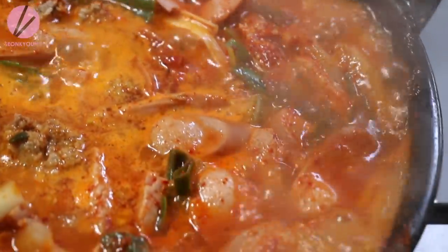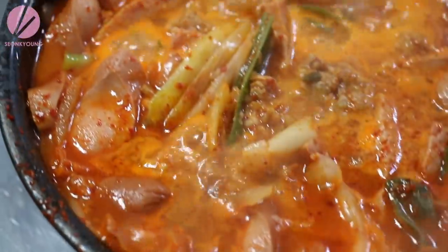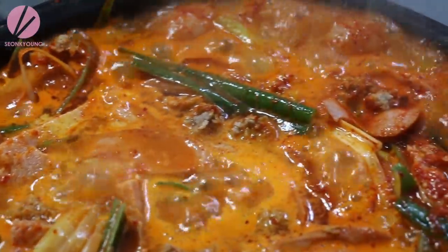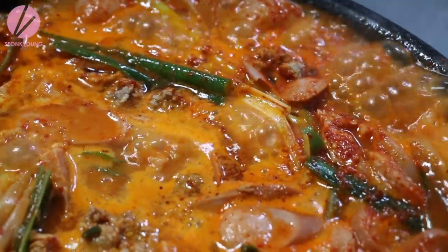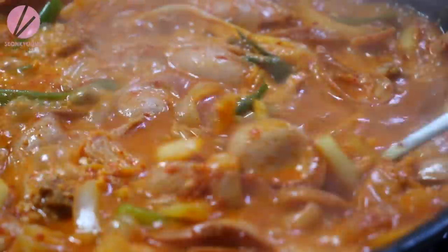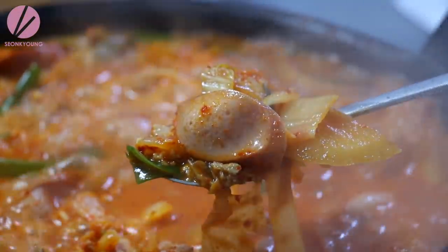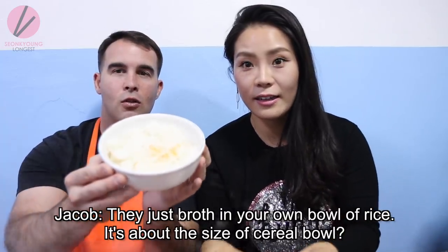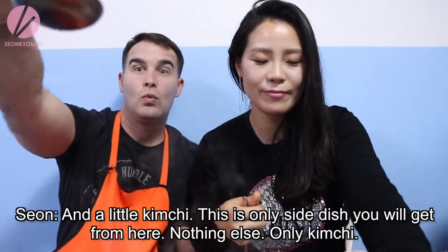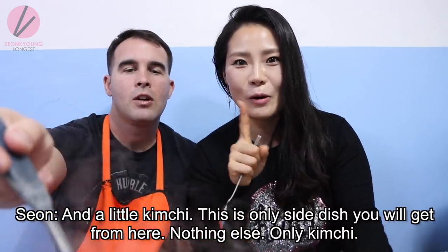This 부대찌개 looks so heavenly. Doesn't it look so good? I know exactly what it tastes like and I'm drooling right now. They bring your own bowl of rice — it's about the size of a cereal bowl. And then the kimchi. This is the only side dish you will get here — nothing else, only kimchi.